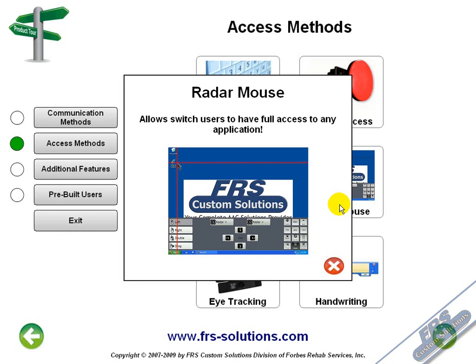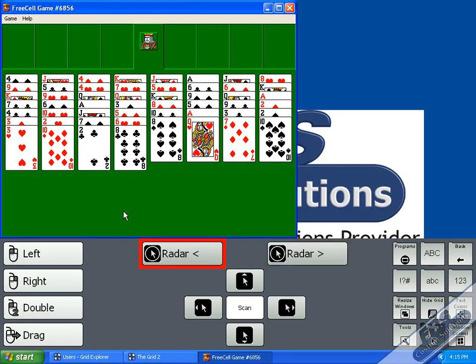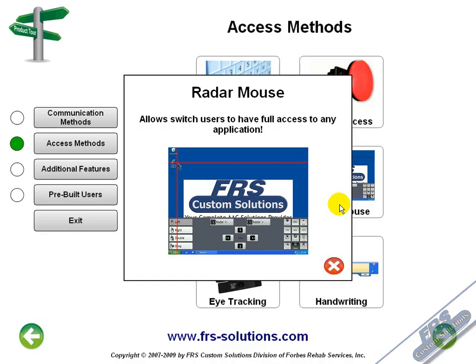Also available is the radar mouse, which is used with a switch. The radar mouse uses scanning with switch input to move the mouse cursor around the screen, providing the user with mouse controls in any Windows application. That means someone using a single scanning switch can access web pages, emails, and any other application they desire.